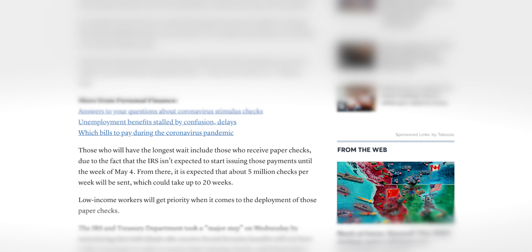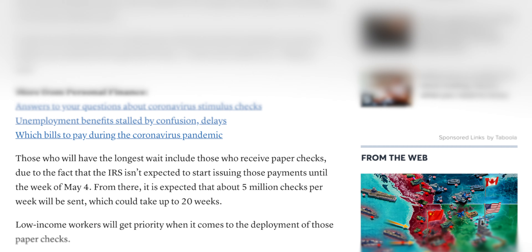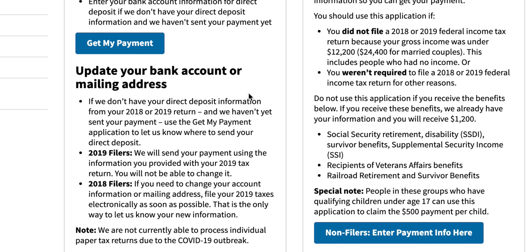Another reason for delays is that the IRS can only print about five million checks per week. They noted that 80 million payments went out by Wednesday or Thursday, with the next wave going to those who updated their direct deposit info on the Get My Payment tool at IRS.gov. Those receiving Social Security benefits will also be getting their stimulus payments — delivered the same way they already receive their Social Security, whether by debit card, bank account, or check.